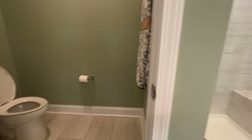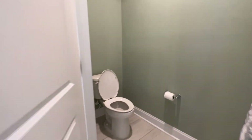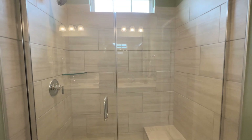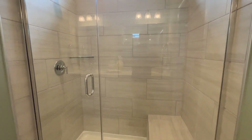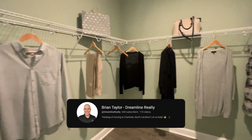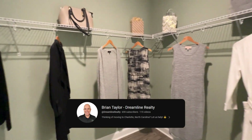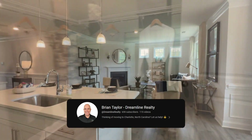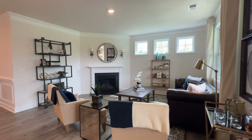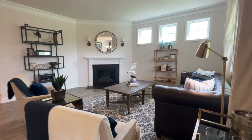I hope you've enjoyed this beautiful model home — it's even more gorgeous in person. Let me know when you'd like to take a look and I'll schedule an appointment. If you want to know what's happening in the Charlotte real estate market in general, check out my other channel at Brian Taylor Dreamline Realty, where I provide weekly videos on current market conditions. Now let's jump into the map to show you what's around this great neighborhood.